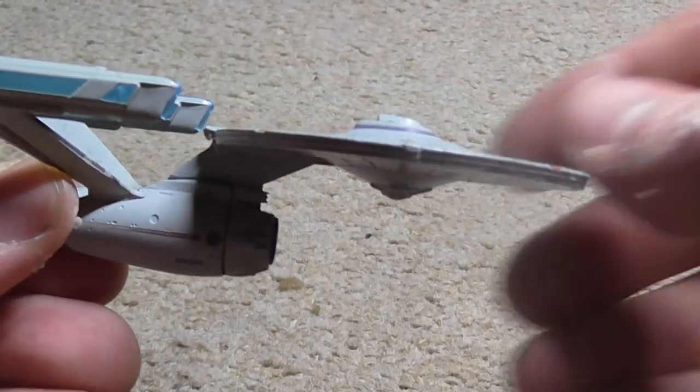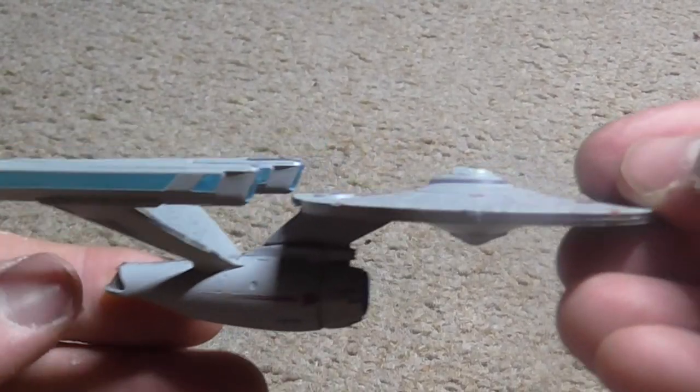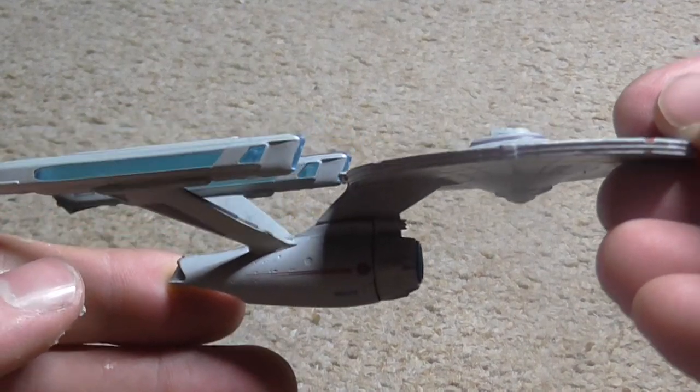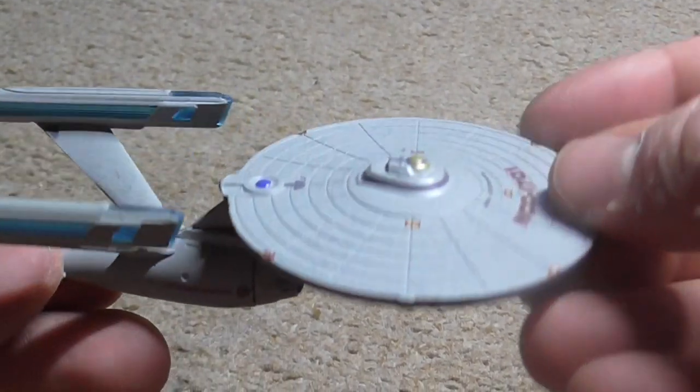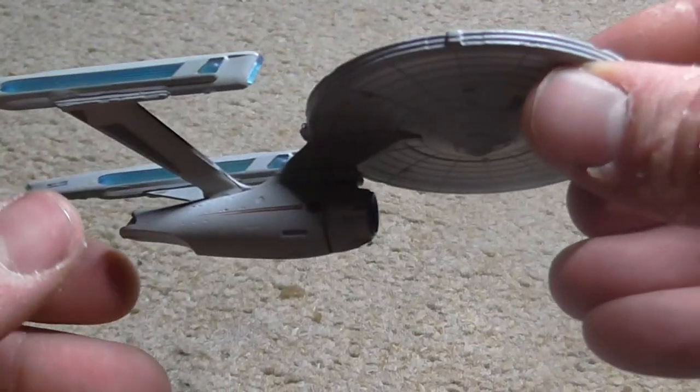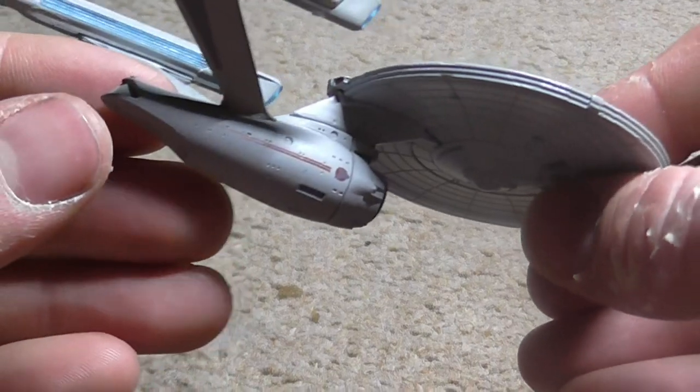This is probably one of my favourite Constitution class ships. She is 305 metres long, 21 decks, and a crew of 450. Her top speed is warp 8. She has nine dual phaser arrays and three photon torpedo launchers.